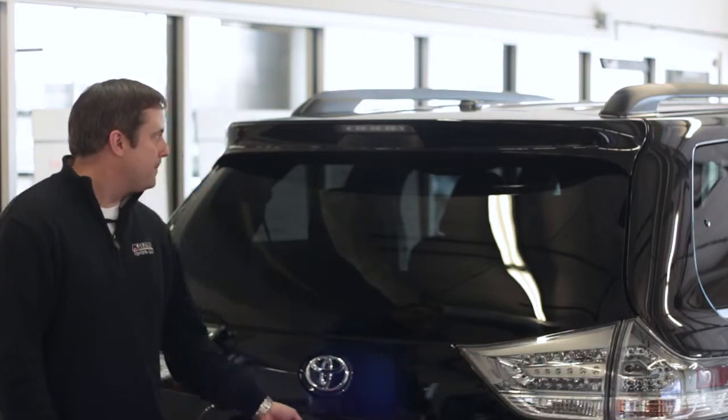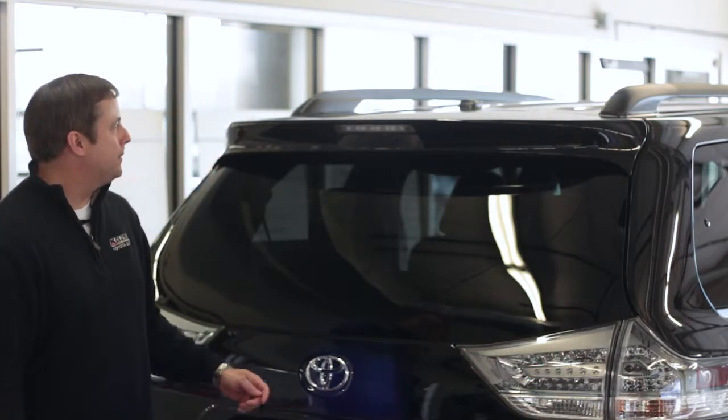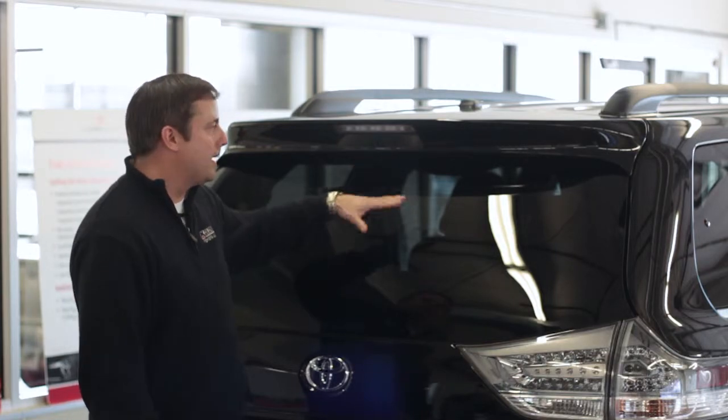Of course, there's the rear view camera. And another really nice feature is the wiper is tucked underneath here, so it's not hanging out.